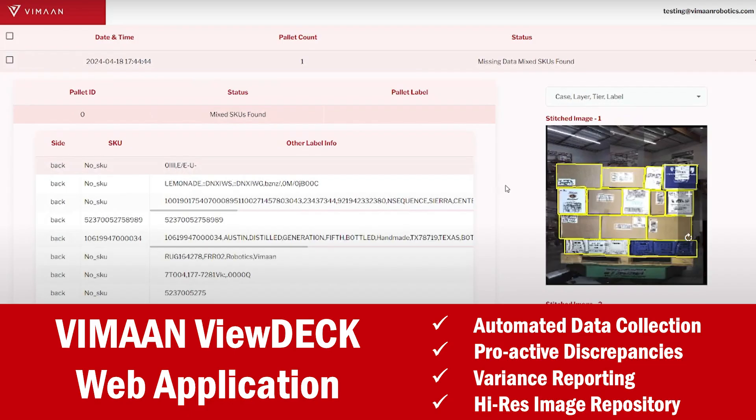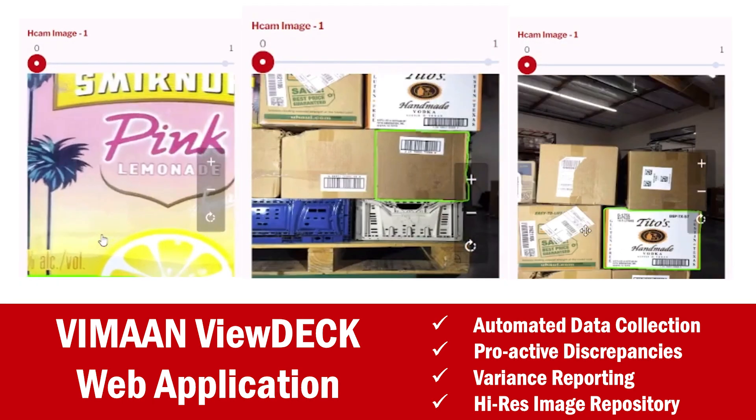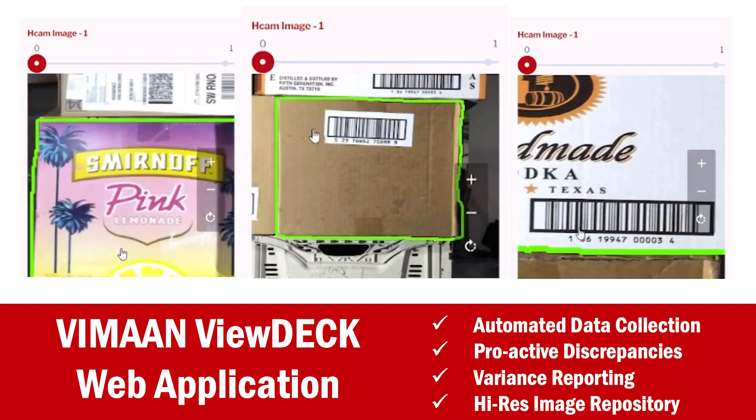All data is available in the VueDeck web application, including high-res pictures. PalletScan helps warehouses improve the speed of their data capture, generate higher quality results, and save on labor and other overhead costs.